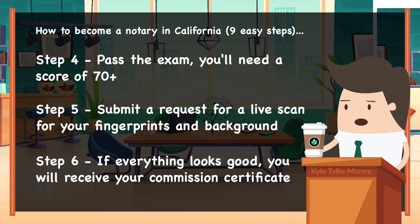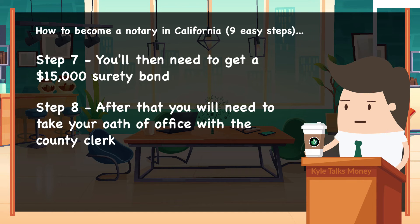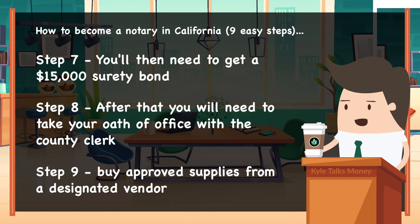Sixth, if everything has been running smoothly, you should receive your commission certificate within a few weeks. Seventh, you'll need to get a $15,000 surety bond to protect you and those you service. Eighth, once you receive your surety bond, take your oath of office with a county clerk within 30 days.